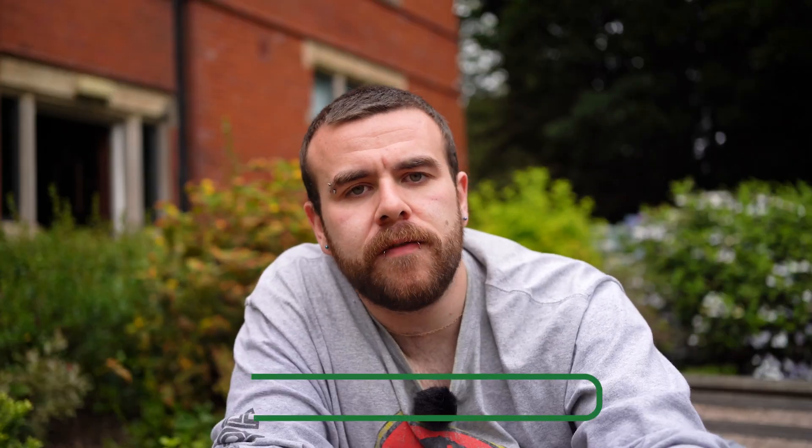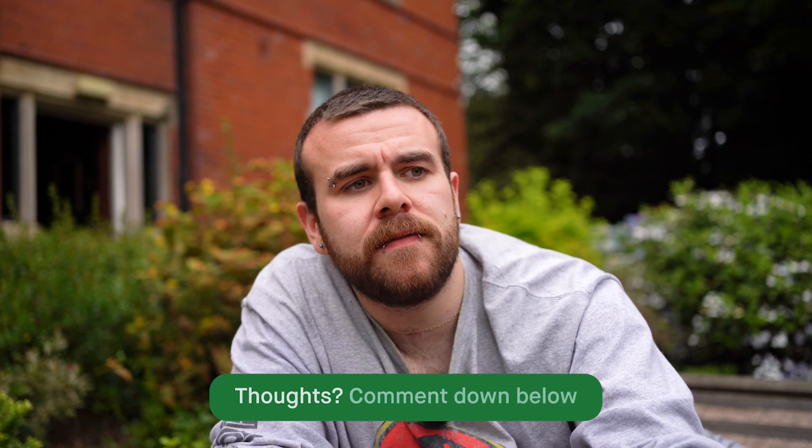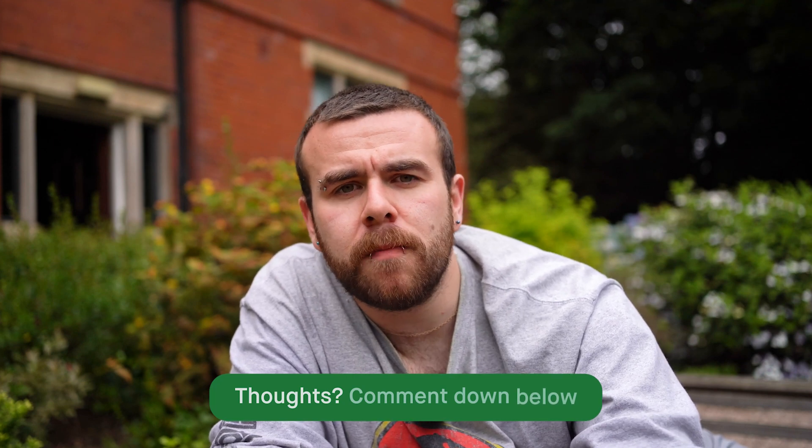Thank you for watching, hope you enjoyed it — it was a really fun video to make, a bit of a different one. Let us know if you want to see more like that in the future, more heat pump content — positives, negatives, or how you might get the best out of owning one as we start to move towards more sustainable, self-sufficient solutions.